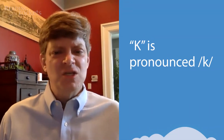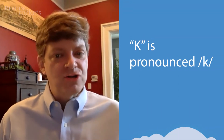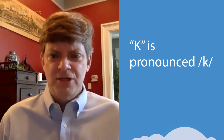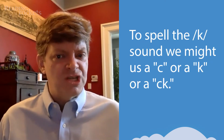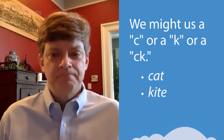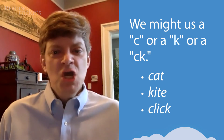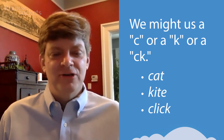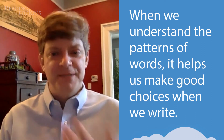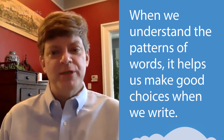We learn how, for example, K is pronounced K, but we also learn that when we hear K in a word, we've got options. It turns out we might use a C or a K or a CK in a word like cat, or kite, or click. So when we get the patterns of English, when we understand how words work, it really helps us with making good choices when we write.